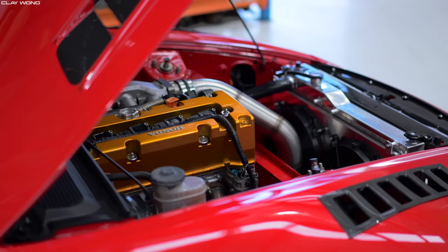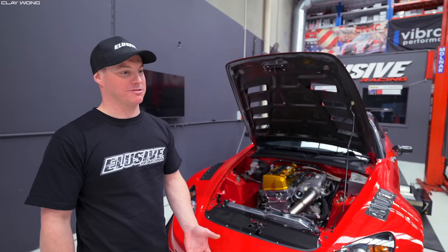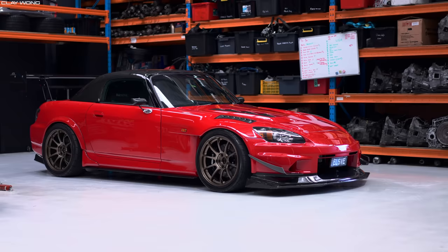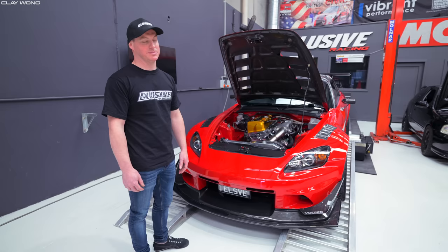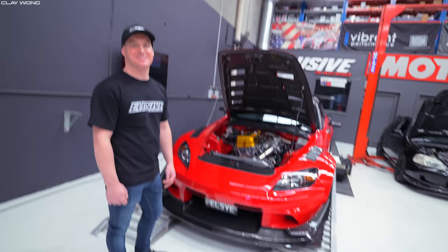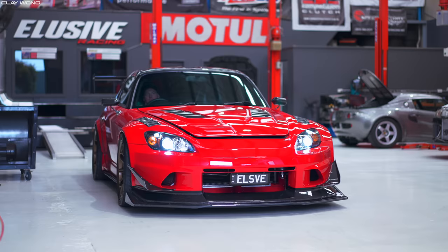It looks like it just belongs right there in the S2000. This car still runs air conditioning — we wanted to make sure that as much as it ticks every box for looks, power, and trackability, you can also drive around in summer. It ticks all the boxes and we all enjoy driving it. How many times can you drive a K-swapped S2000 that looks as good as it goes? Today we're going to drive it and see how this thing goes because it looks serious. I'm sure it's got the performance to match. It definitely does — I can't wait to give this thing a little squirt. Let's go for a drive guys.